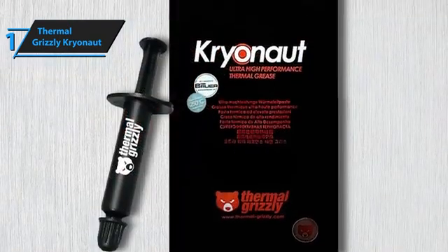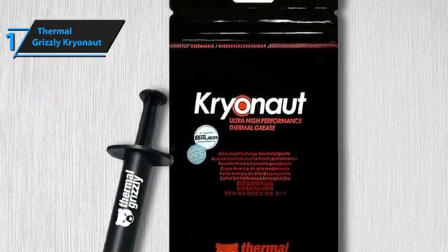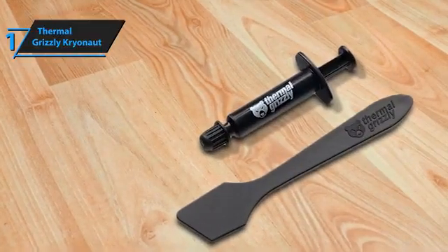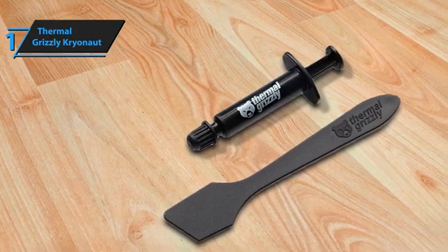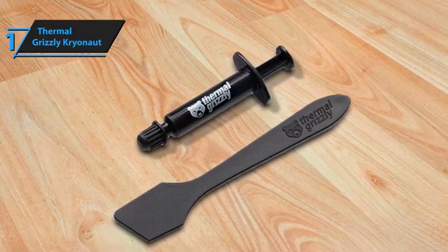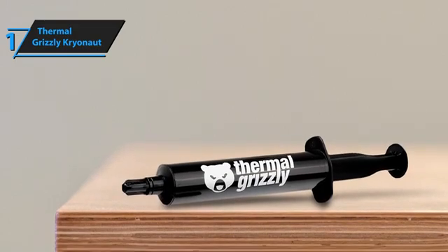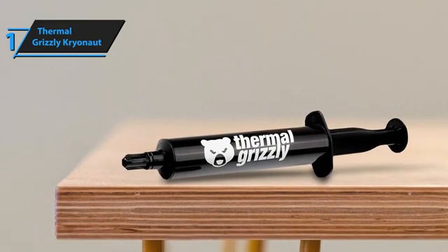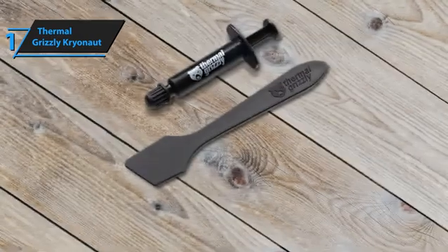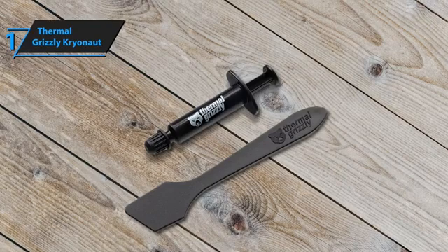The syringe packaging contributes to ease of application, providing just the right amount of control to apply the paste precisely where it's needed. Durability is another hallmark of Cryonaut — once applied, it maintains its effectiveness over time, resisting drying out or cracking. This longevity is crucial for anyone looking to get the most out of their system without constant maintenance. Performance-wise, Cryonaut makes a noticeable difference. Users often report significant drops in temperature compared to other pastes on the market, which translates to better performance and potentially longer hardware lifespan. Whether you're pushing your system through overclocking or simply running demanding applications, Cryonaut keeps things cool.